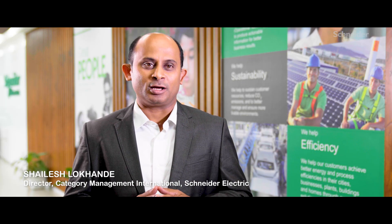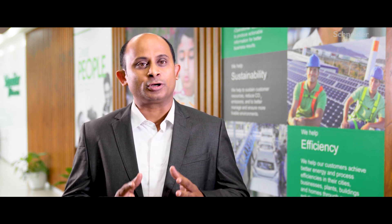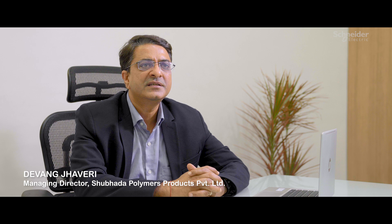We have started an ambitious zero carbon project with our top 1000 suppliers globally, working with them very closely to reduce their carbon emissions. Reducing GHG emissions without compromising growth is the main driver behind our strategy.